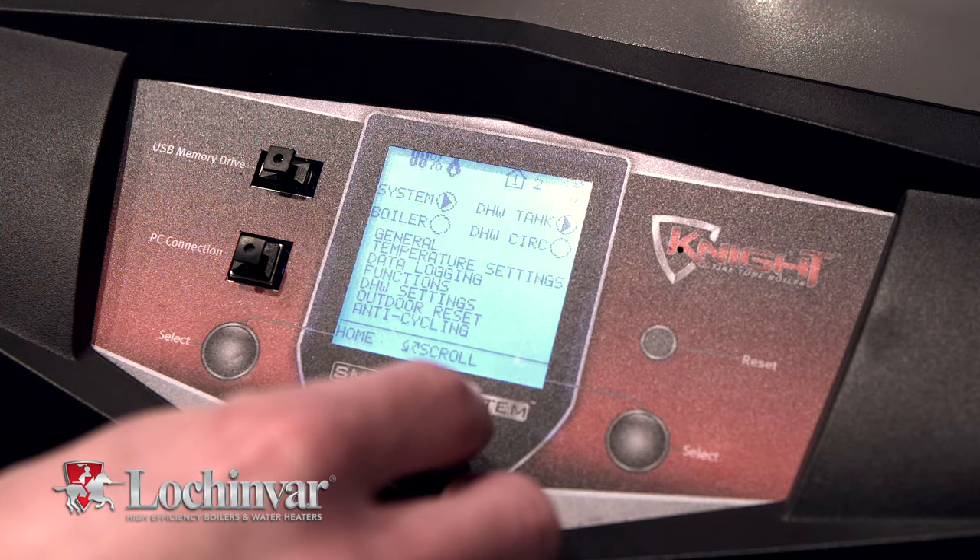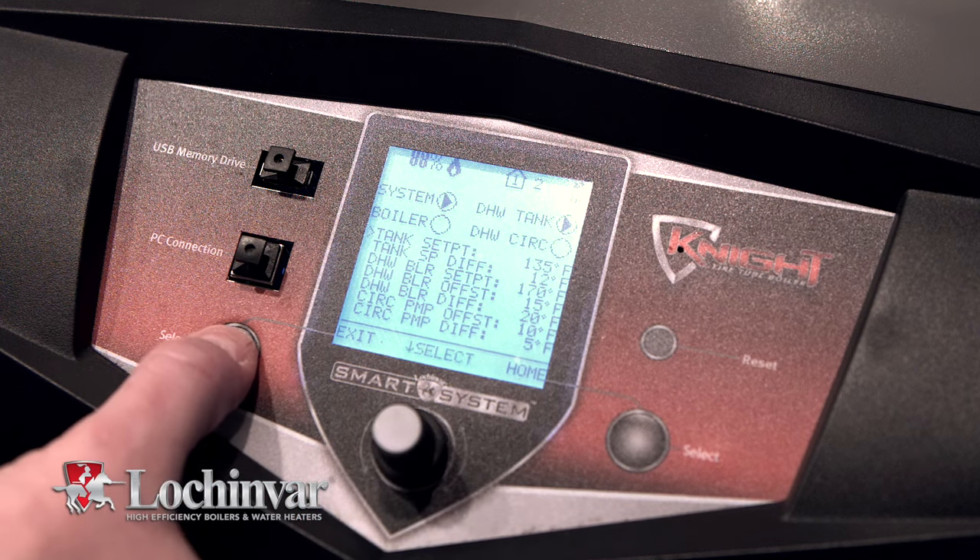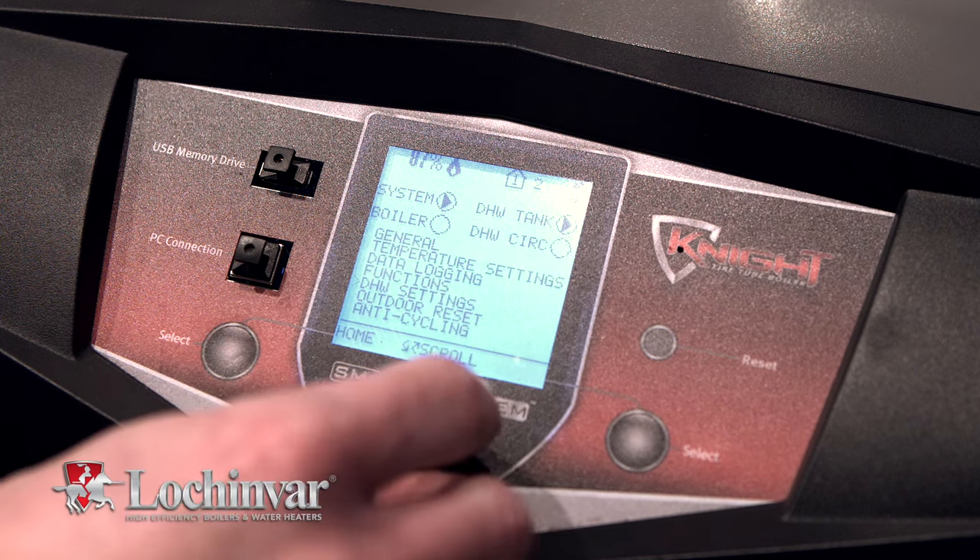With its large display, the smart system is fully configurable, allowing the controls to be fine-tuned to match the requirements of each application or installation.